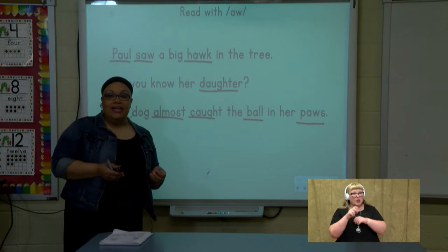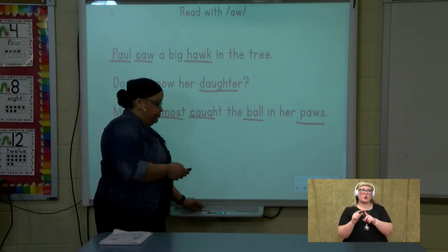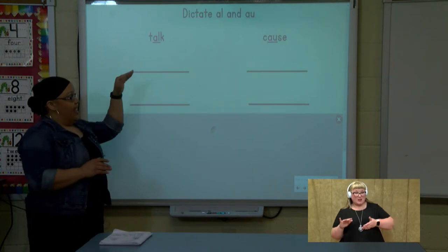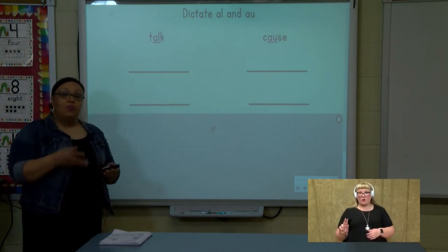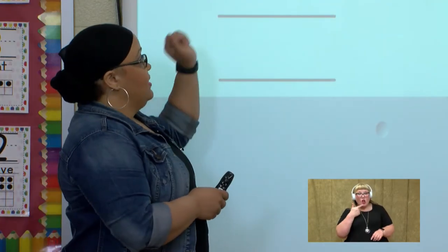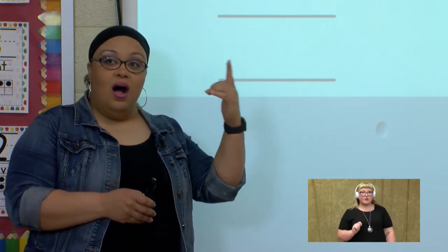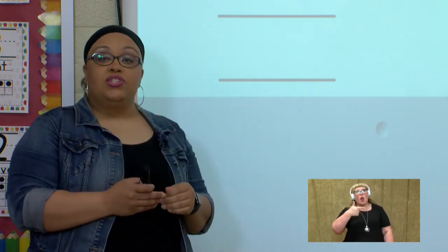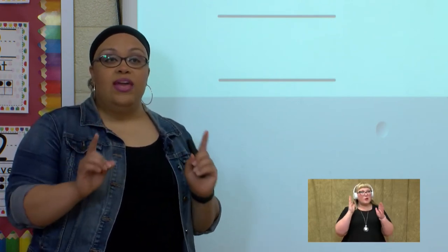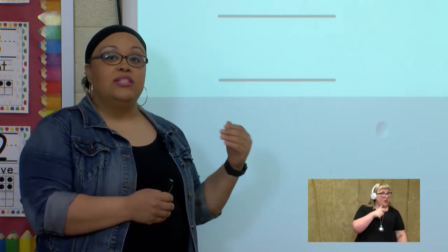Good job reading and blending words with aww. Now let's write some words with aww. Today, we're going to focus on two of the spellings: 'a-l' and 'a-u'. Remember, 'a-l' — you're going to hear that aww at the end, like aww. 'A-u' is just going to say aww. So we're going to be listening: if we hear that aww at the end, we write 'a-l'; if we don't, we use the spelling 'a-u'.